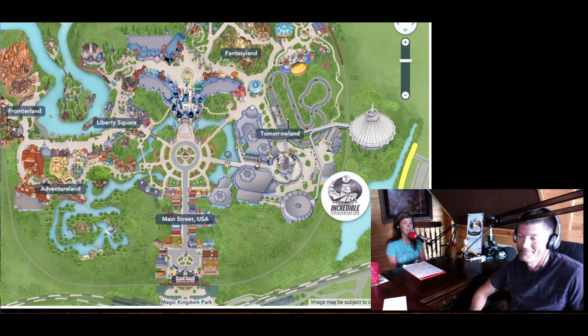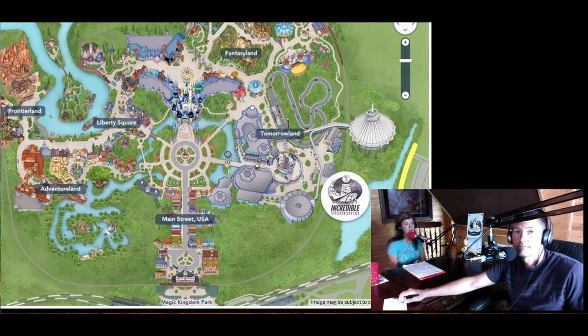Another great tip on when to arrive: if you make a breakfast reservation at Be Our Guest prior to the park opening, you can actually get in there, have some breakfast, and by the time you're done with breakfast you're coming out about the time the park opens, which might give you a little bit of an advantage on some of those rides.